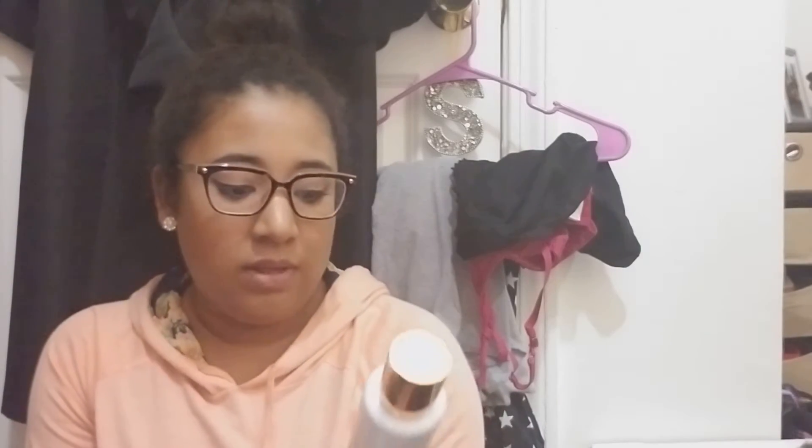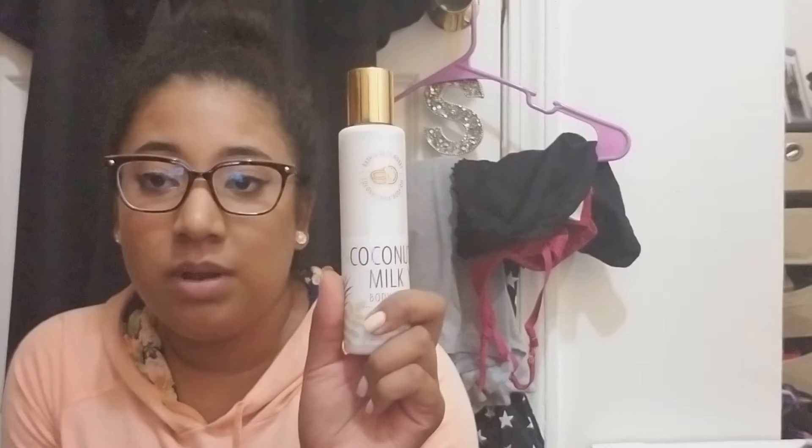And I also have Bath and Body Works. I do use the coupons they give me every month just to get something. I believe I got these two items for thirteen dollars — I got the Sun in the Sun 24-hour moisture body cream, which is actually for my mom, and then I got the coconut milk body oil. I really love it — it's body oil but in a cream version and it smells really good.